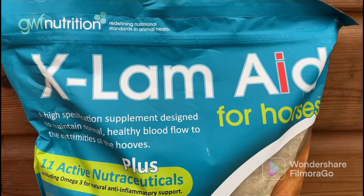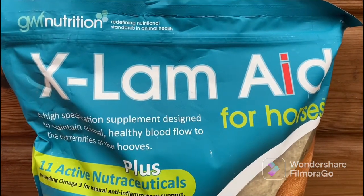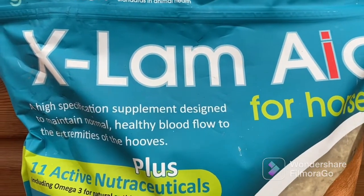This is the other supplement Summer has - it's called X-Lam Aid and we feel that it's really helped her through having laminitis. We put this in Summer's breakfast and she has one and a half scoops.